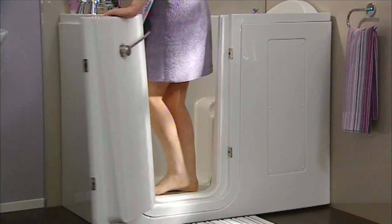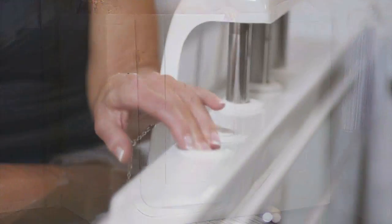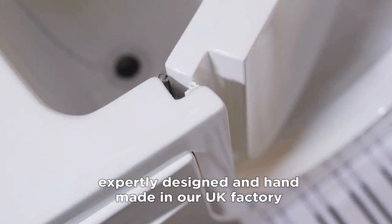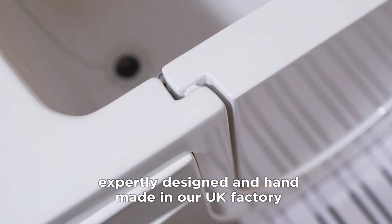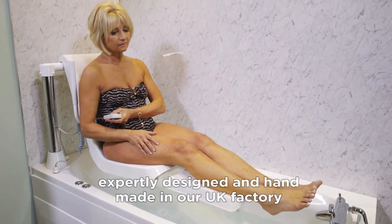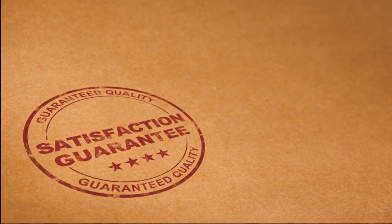Whichever bath you choose, you can be confident that you're buying a high quality, expertly designed product that's engineered and handcrafted to exacting standards in our own factory right here in the UK. That's your guarantee of quality.